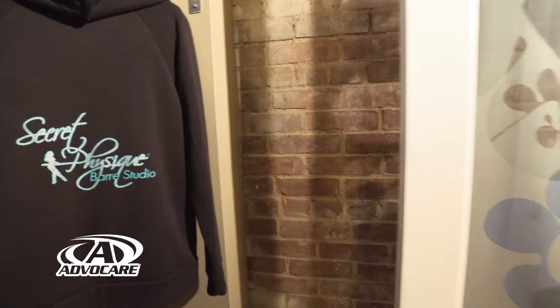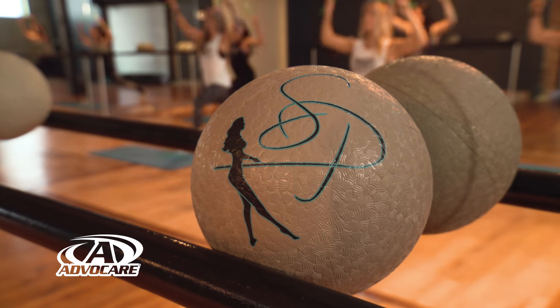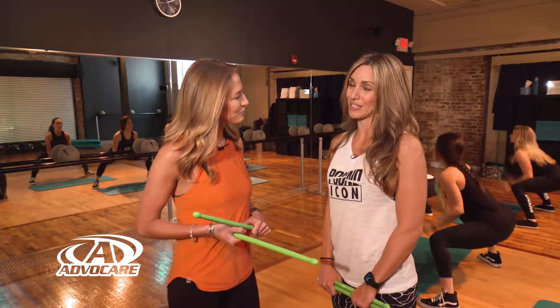Billy, I know you're a little jealous right now because I have drumsticks in my hands. Right now I am with Jenny from Secret Physique. I'm here at your Quincy location. First of all, what is Secret Physique? Secret Physique is a fitness studio. I have four locations. I opened back in 2008.